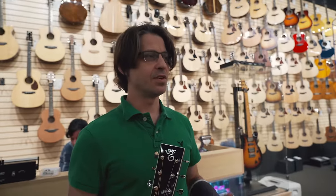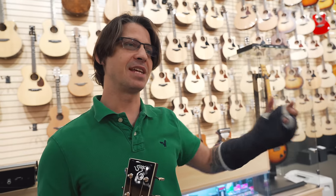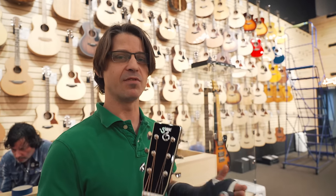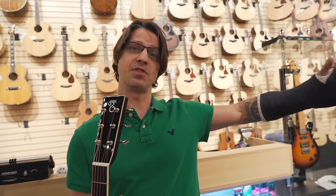One important thing to consider: all the stuff we talk about with wood type and body size works inside of a brand. A Taylor, no matter what type you get, has a Taylor sound. Different manufacturers have different techniques that give their guitars an inherent voice. For this comparison, we happen to have three Santa Cruz guitars with the same body style but three different back woods, so we can hear the EQ differences and see how each one sits with Noah's voice.